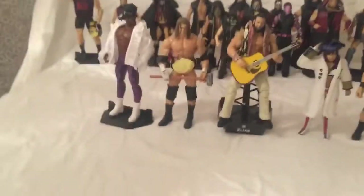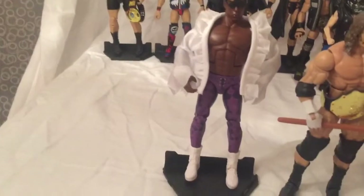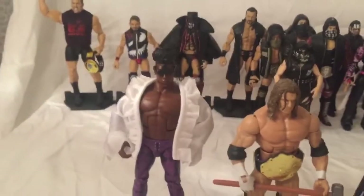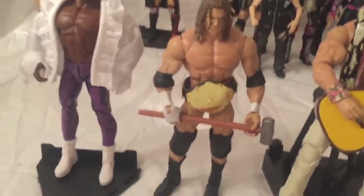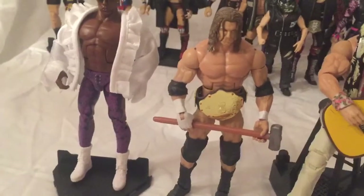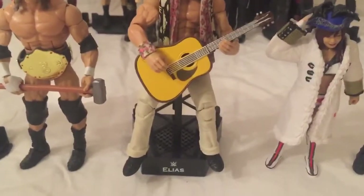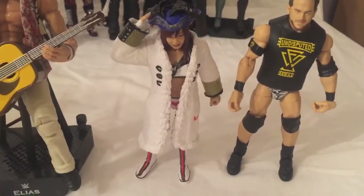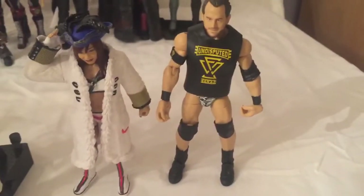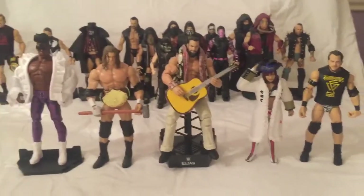Before we get into my top two, I'm just going to do some honorable mentions. We have Elite 67 Velveteen Dream — just love the likeness of him, he's such a nice looking figure. Then we have WrestleMania 35 Elite Triple H. And we have entrance gear Elias — just love how he's turned out, it took me absolutely ages to balance him like that. And then we have Elite 73 Kairi Sane and also Elite 72 Roderick Strong.